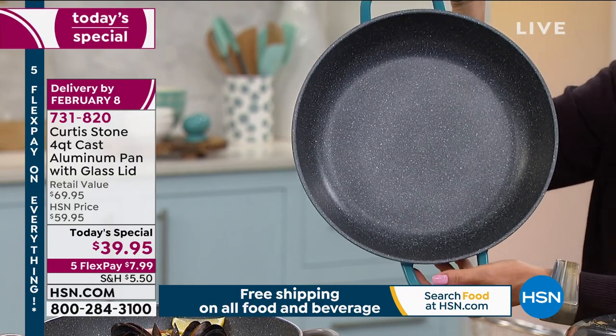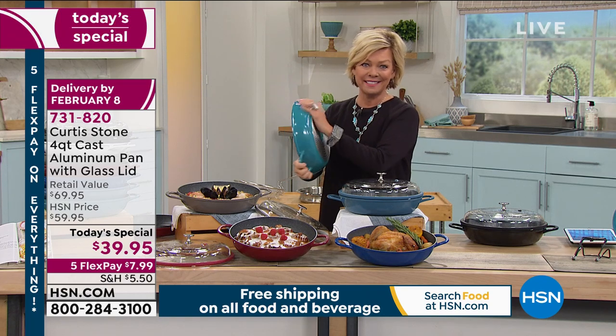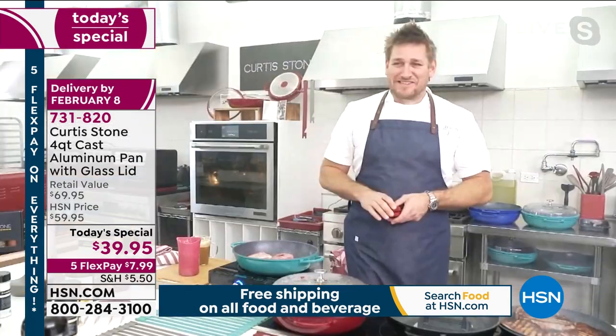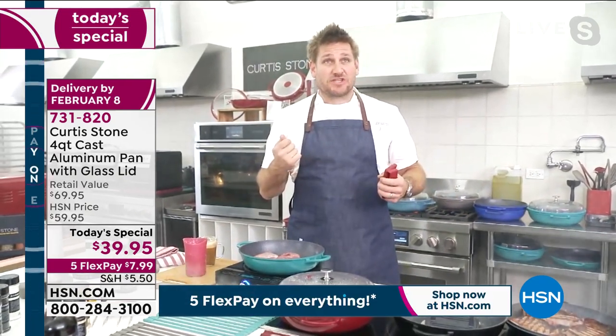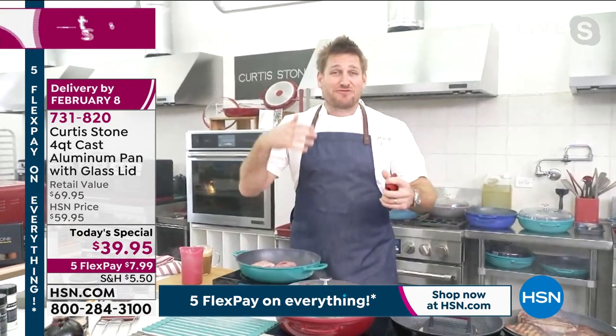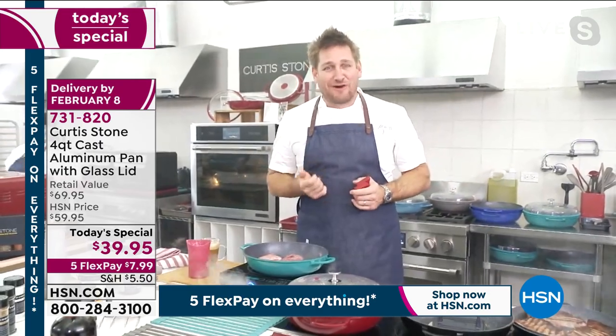DuraPans in general have sold over three million nationwide in just a couple of years. You say it and I stop and just listen to the words — three million people have this. There's a reason there are five-star reviews, thousands and thousands of perfect five-star ratings on the DuraPan.